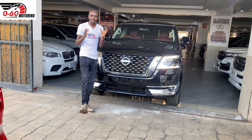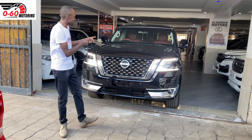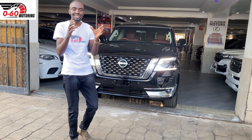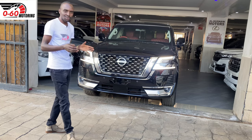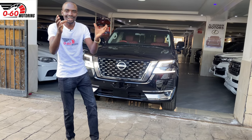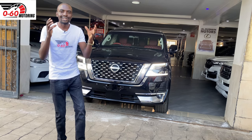Ladies and gentlemen, welcome back to 0-60 Motoring once again. My name is Bill and today it is my duty to tell you more about this car. This is the Nissan Patrol Y62 series. Welcome to 0-60 Motoring and if you have not subscribed to this channel, make sure you do that because each week we are releasing a new video.